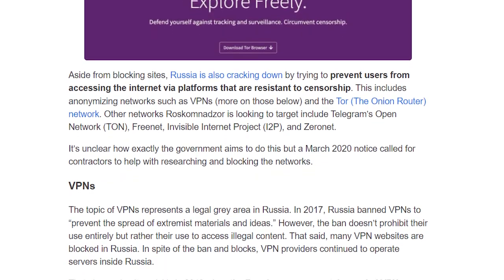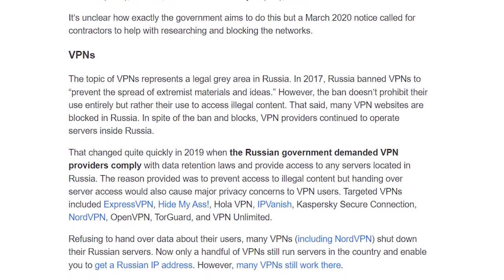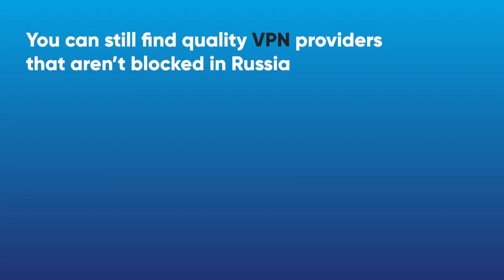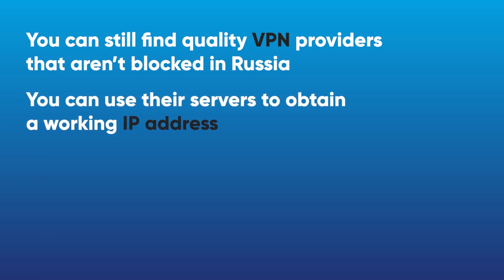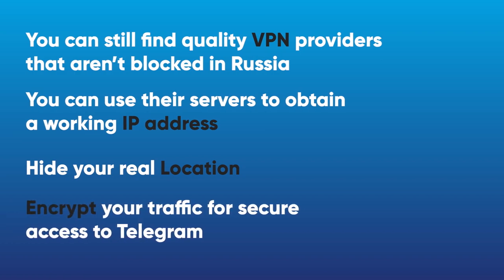Such software has also been subject to heavy blocks by the Russian government. VPNs were first targeted in November 2017 when a new law aimed to block all services that didn't register with the government. Shortly after Telegram was banned, Russia also blacklisted dozens of popular VPNs used to unblock the messenger. But the good news is that with a little research you can still find a quality VPN provider that isn't blocked in Russia, and use their servers to obtain a working IP address, hide your real location, and encrypt your traffic for secure access to Telegram.